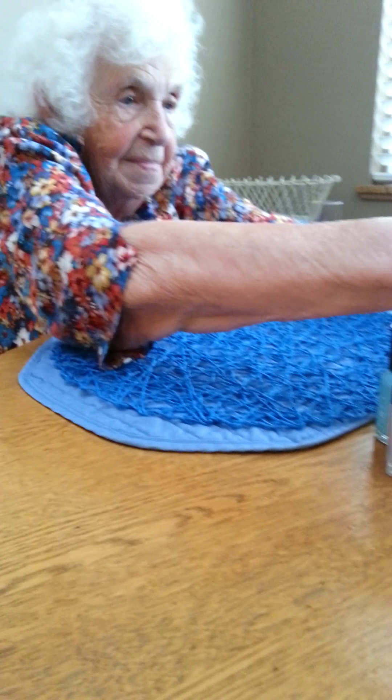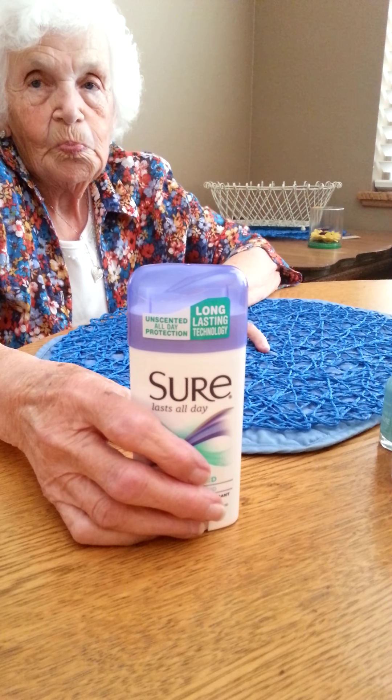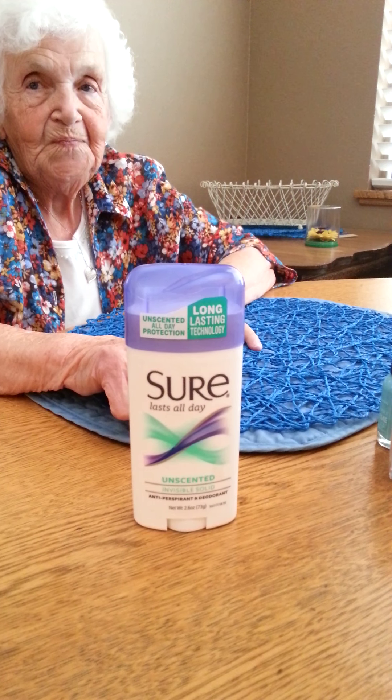And the next thing was the Sure deodorant. The Sure deodorant was $2 and I had a $1 off coupon, and I got a $1 extra buck back, making that free. So that was good.